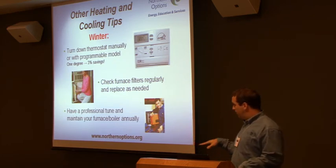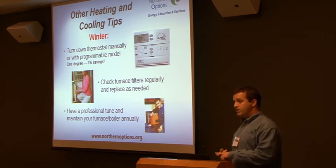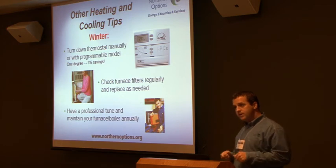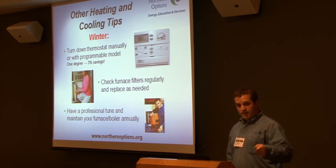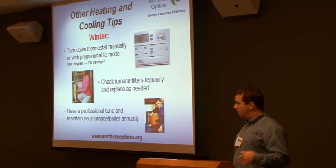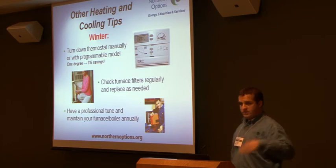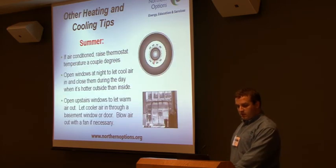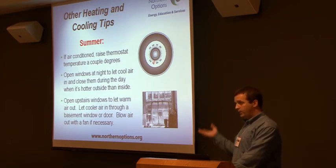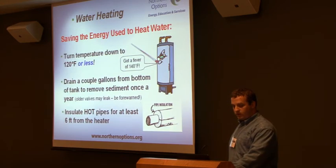Obviously maintain your equipment. Make sure you're having a heating contractor come over and tune up your furnace every fall, because they're going to make it operate at optimum efficiency. Change your air filters all the time. And obviously for cooling — we don't do a whole lot of cooling around here — but just by opening your windows at night and letting that heat escape, that's an easy way to cool your home.